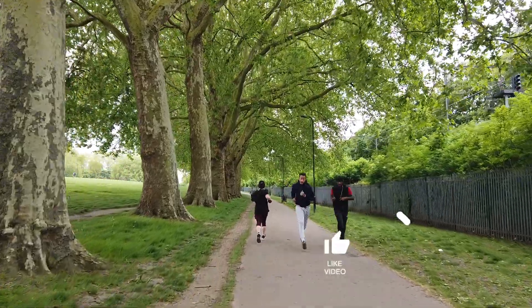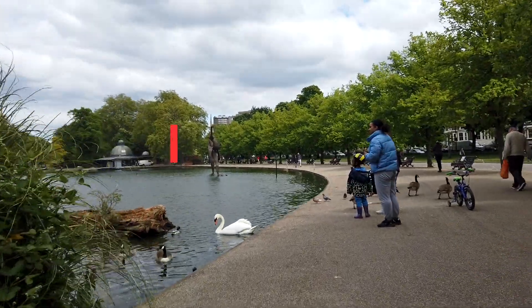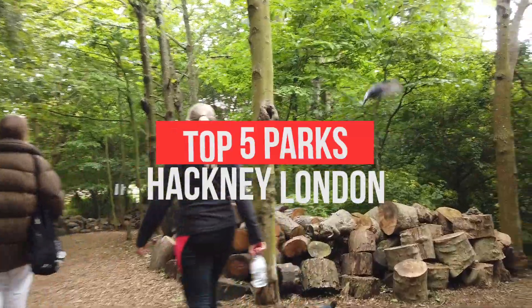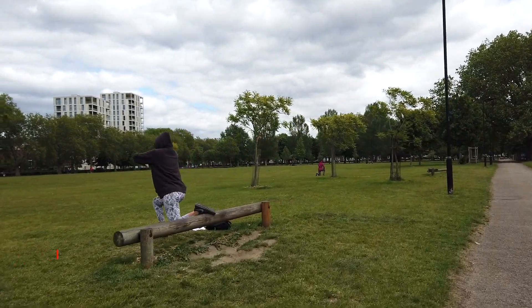Hey guys, welcome back! I live in Hackney, the most vibrant borough of London. You might not think that Hackney has a great variety of green spaces, but it actually does. Hackney has the greatest expanse of green spaces in inner London. There are 58 parks in Hackney, and we will check out the top five of them.